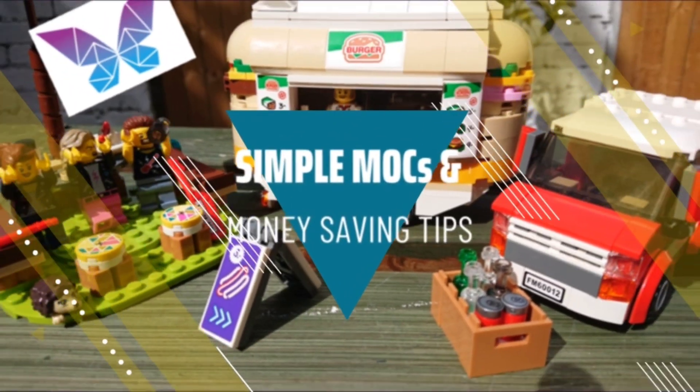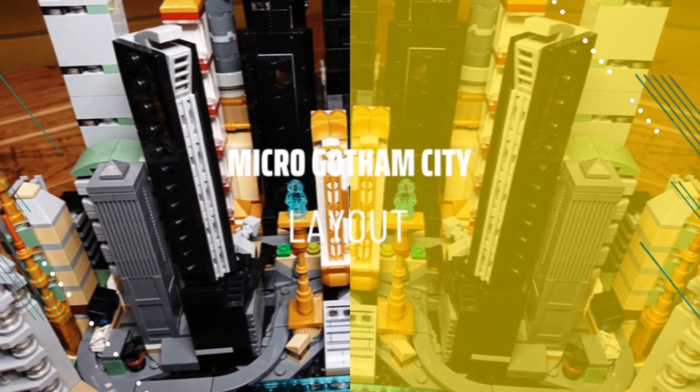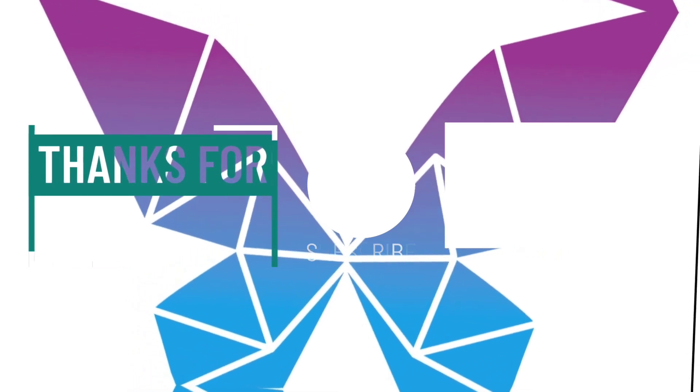For more content like this, if you subscribe to the channel and click the notifications bell too, you can stay up to date with all my videos — with MOCs, money saving tips, and my micro Gotham City updates too. And whilst you're here, why not check out some of my other videos as well. I'll catch you next time. Bye!